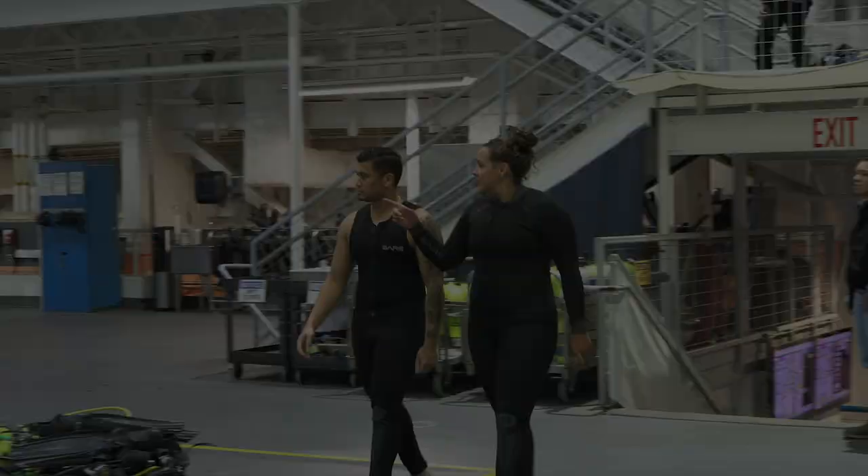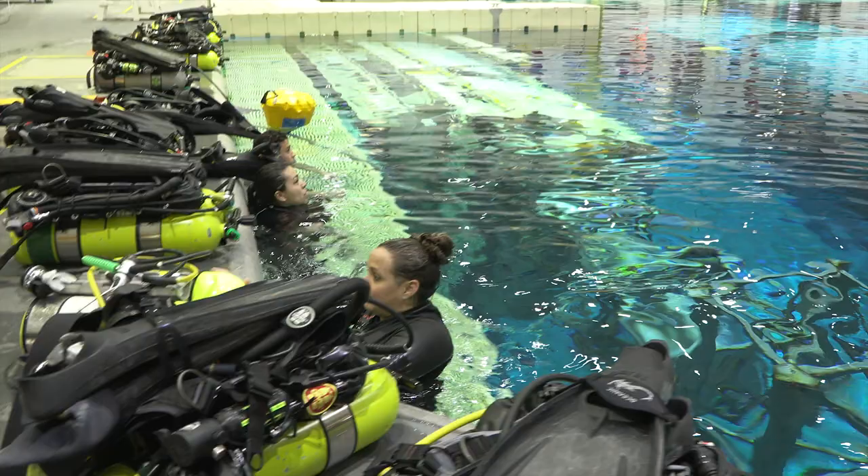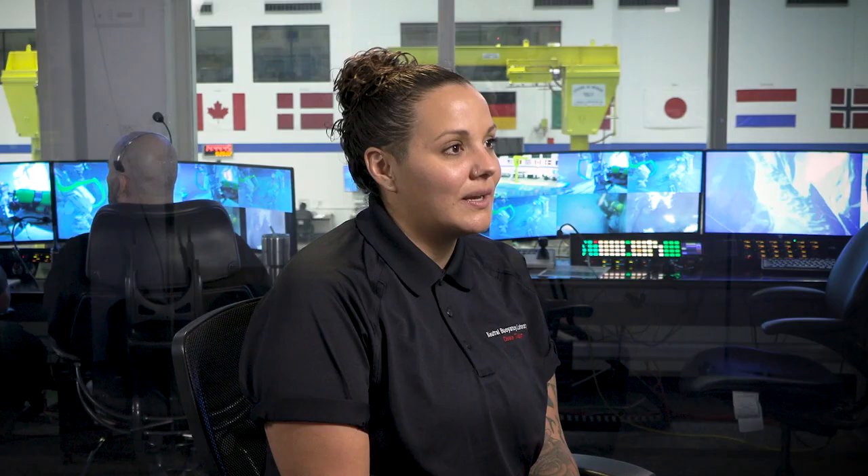A typical day starts with us coming in and doing a medical check-in. That's the first thing that we do. We then set up our gear and do a mission brief. After that, we get ready, change out, and get in the water and dive. Generally on a test run, we'll either be supporting the astronauts by being safety divers, camera divers, or utility divers.